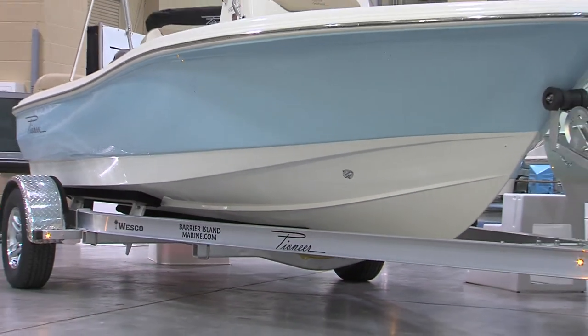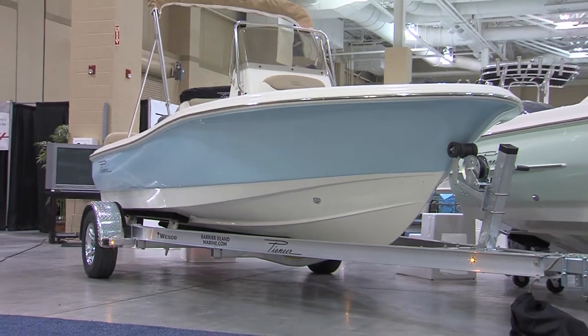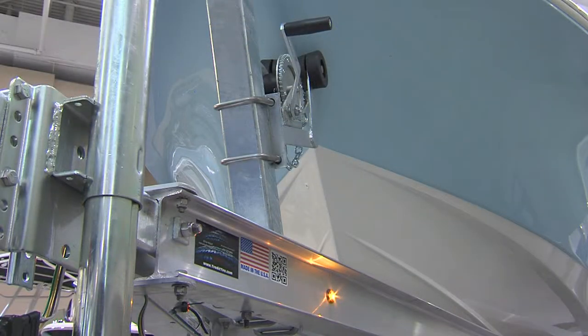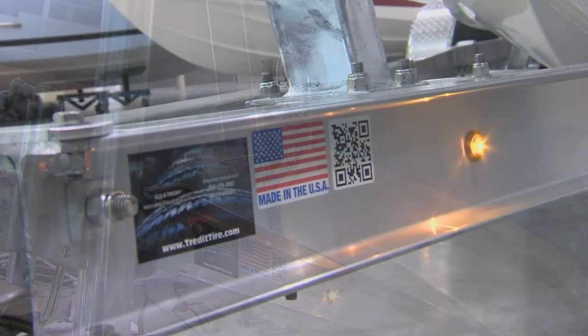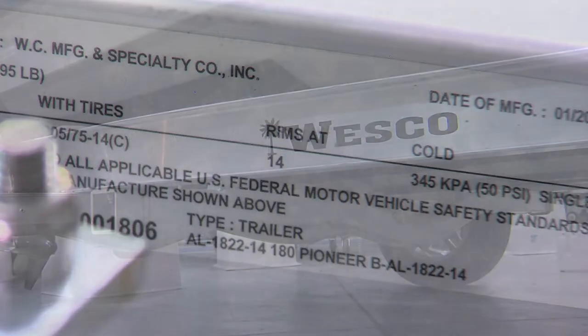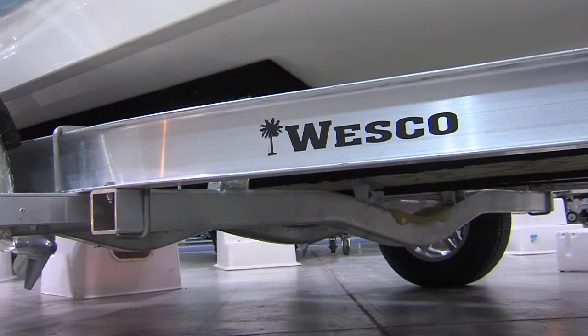Listening to our customers and fabricating a product specifically for a dealer and the end user is an aspect we pride ourselves on. This year we're proud to introduce our new custom series Wesco trailer — a hundred percent fit trailer that's going to have all the current industry available options. Wesco has been working overtime with boat manufacturers and local dealers to achieve this goal, keeping one thing in mind: the boat and the customer.